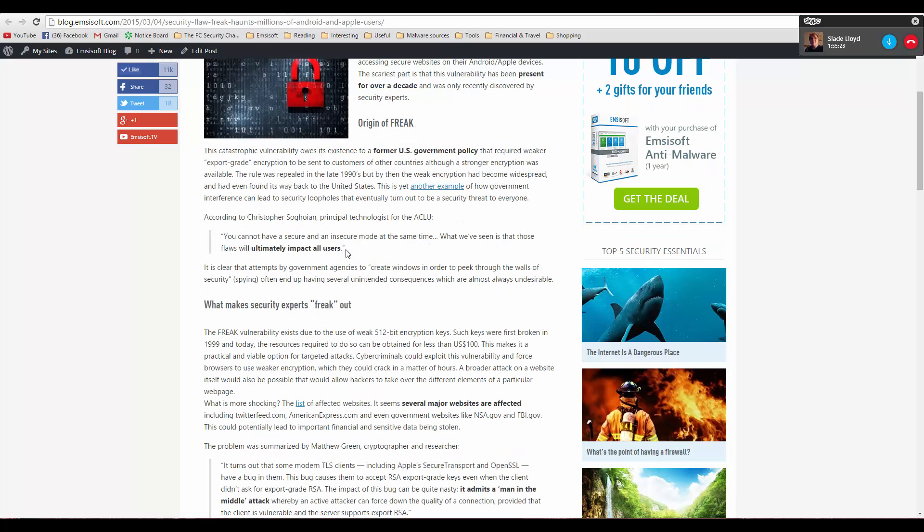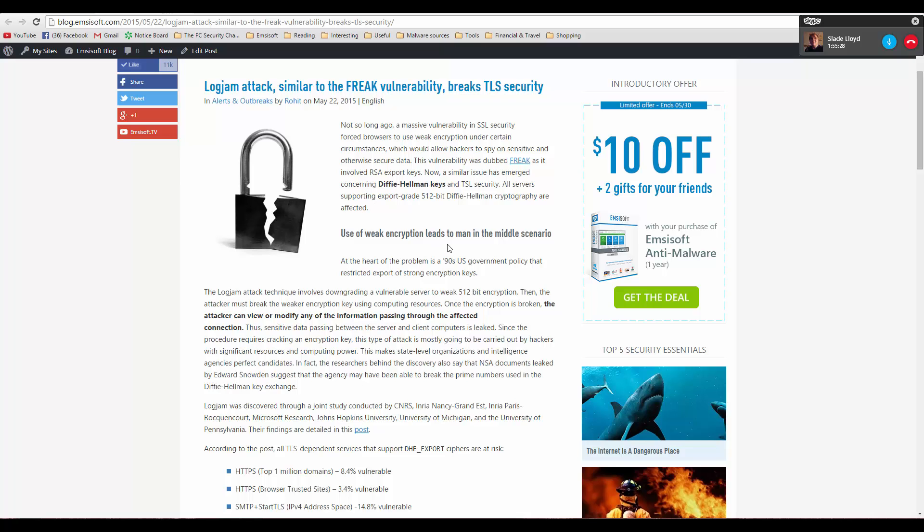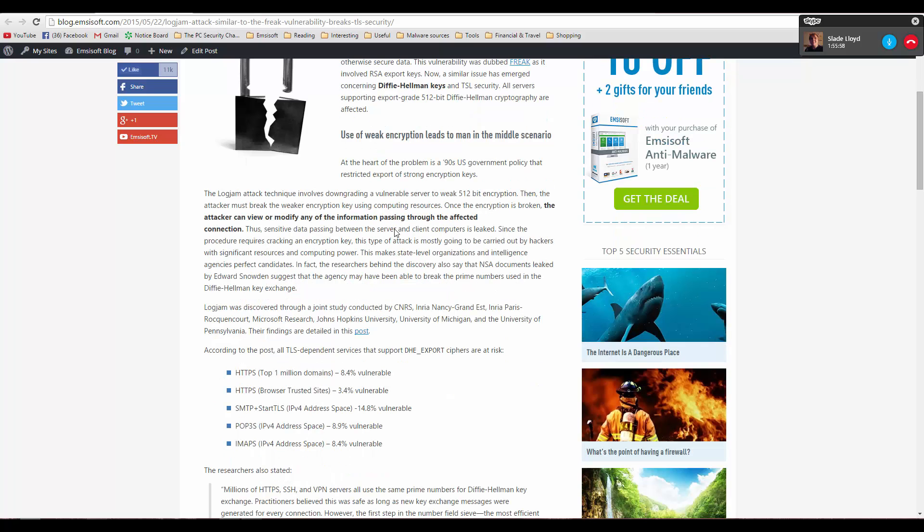All of this is basically a result of a U.S. government export policy that allowed browsers to use weaker encryption — other countries were supposed to use weaker encryption and couldn't use the stronger encryption available to protect their own information. Using weaker encryption leads to what we call a man-in-the-middle attack, where cyber criminals can intercept your data.